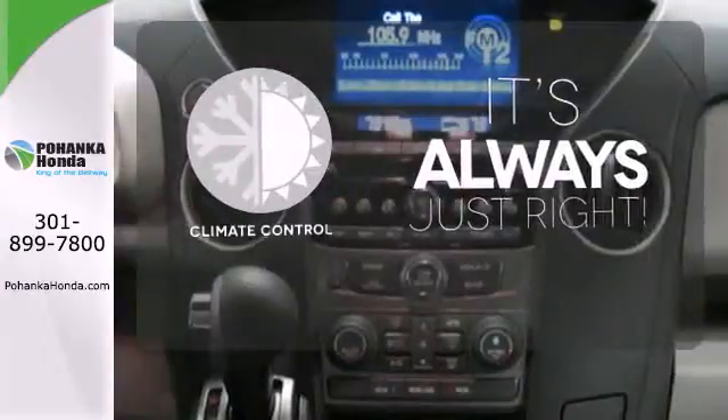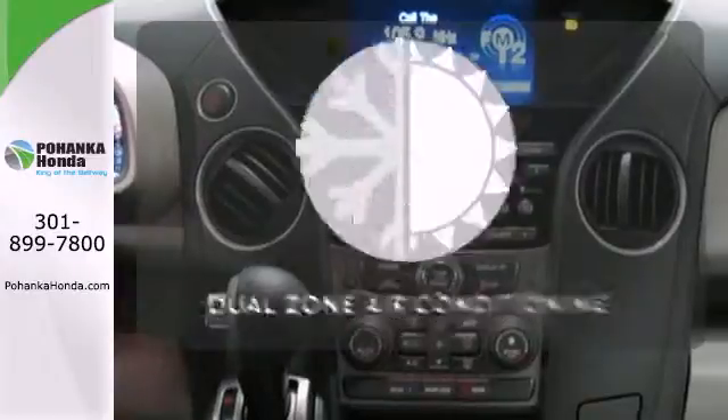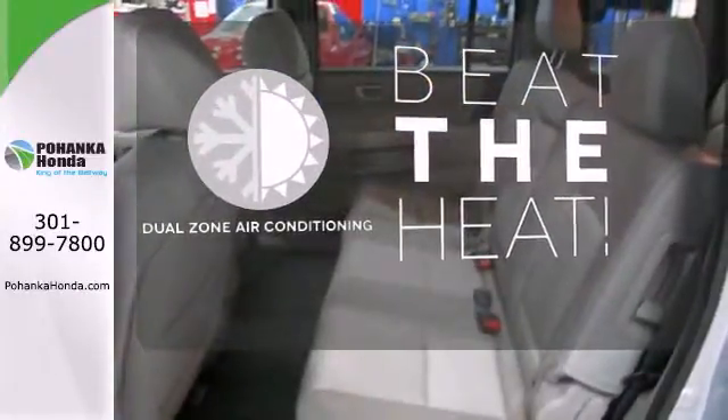Set it and forget it with the climate control. Dual zone air conditioning lets you and your passengers pick a personal temperature.